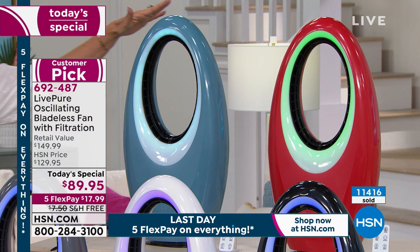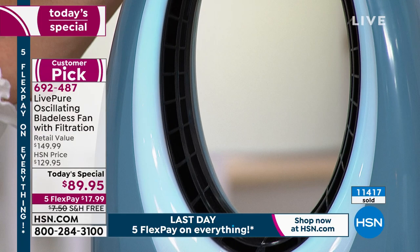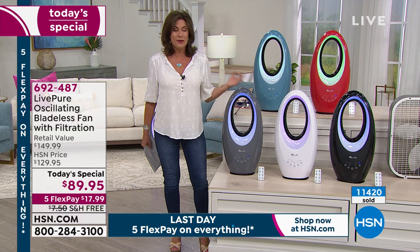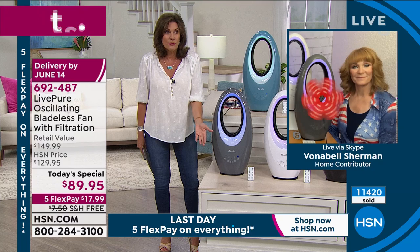Get something home that is going to work for you — not just this year, not just next year, not just the year after. A three-year warranty is included with this. So you get all of this. And Vonnebel Sherman is joining us. Why just buy a fan when you can get something this beautiful — the newest technology, and a filter — for a price that's truly about a third of what you might pay for another bladeless fan that doesn't even have the filtration system.